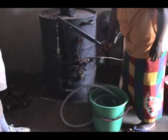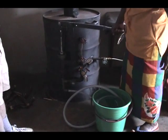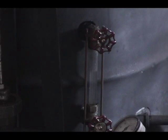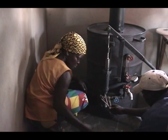The boiler is shown being prepared by pumping water from a bucket or any water source. The side glass shows when an appropriate amount of water has been pumped into the boiler. Then the fire is started in the firebox at the bottom of the boiler.